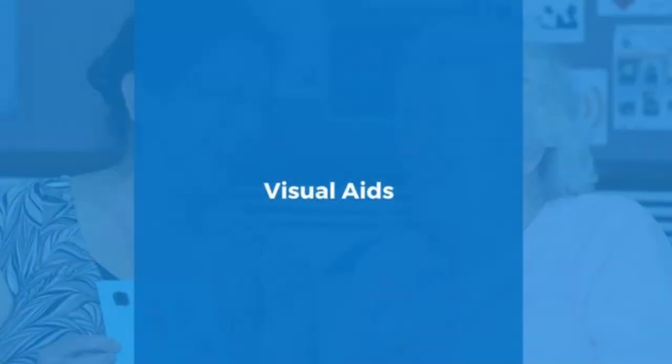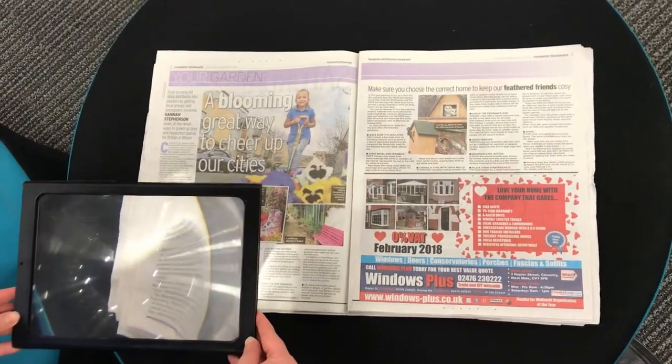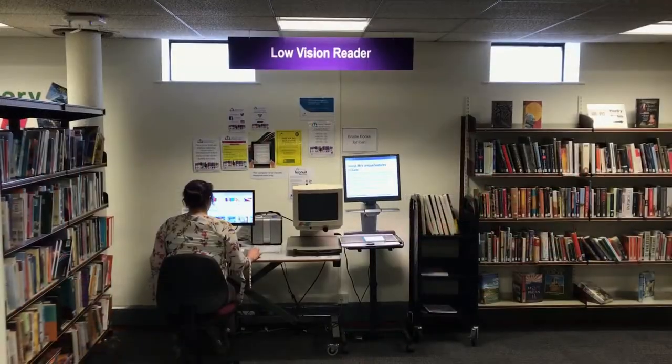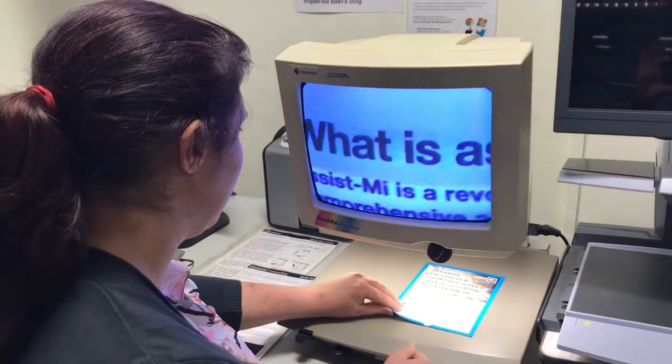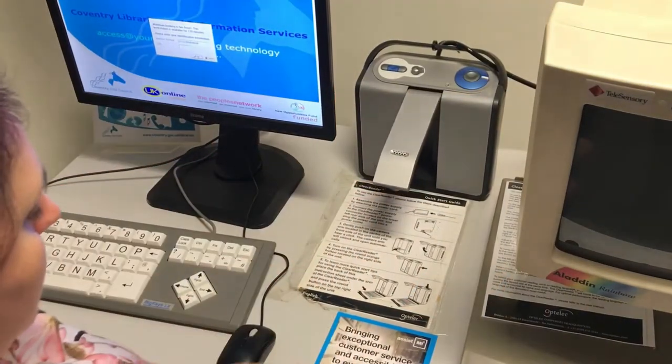Visual aids. Every library has a handheld magnifier that can be used and help is always available. Central Library even has a special low vision reader that can enlarge documents or images up to 60 times. A text-to-speech reader is also available to use here.